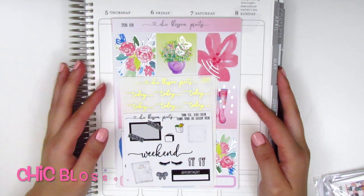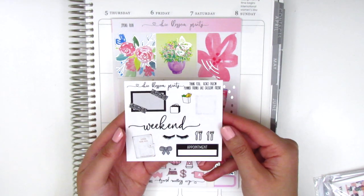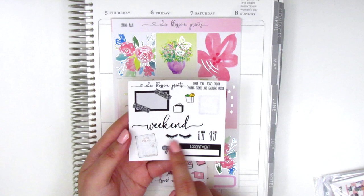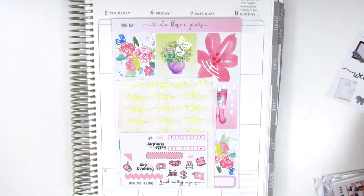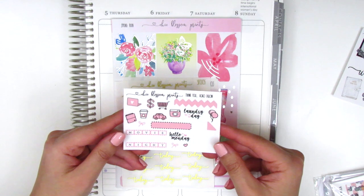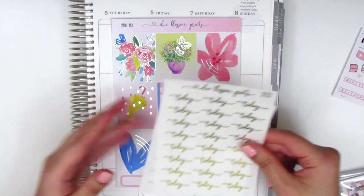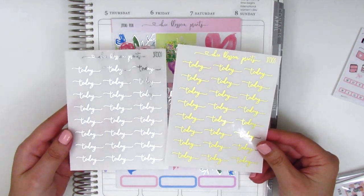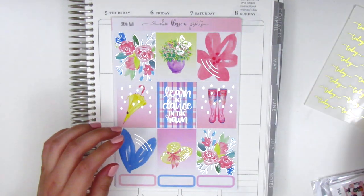Up next I've got some stickers from Chic Blossom Prints. My order came with a sampler sheet that has some monochromatic stickers — a little post-it note, which is really cute, and a weekend banner. These eyelashes are adorable, but I don't really get my eyelashes done so I don't have a chance to use them. There's also an appointment label at the bottom. Another sampler sheet she sent along has a lot of different stickers in a bubblegum pink, which is such a cute color. I did pick up a couple foiled sheets from her — these 'today' headers would be really versatile. I got one in gold foil and one in silver foil, and I really like the script font she uses.